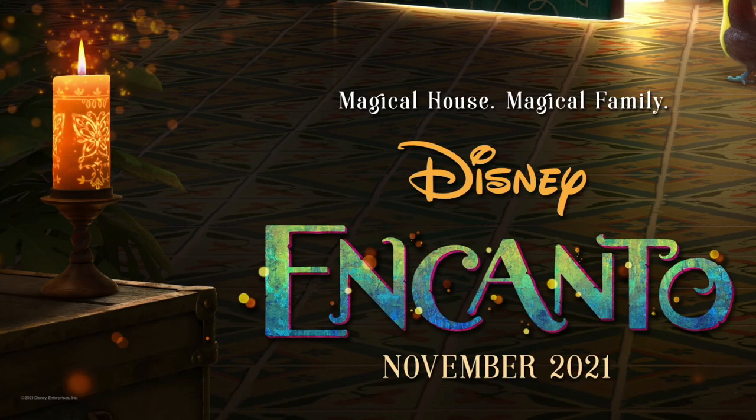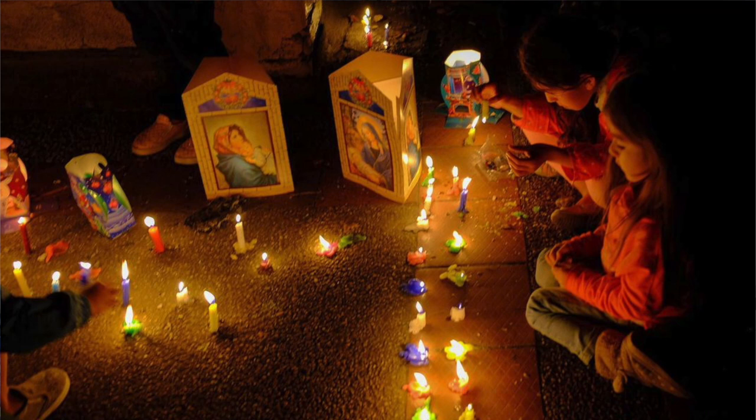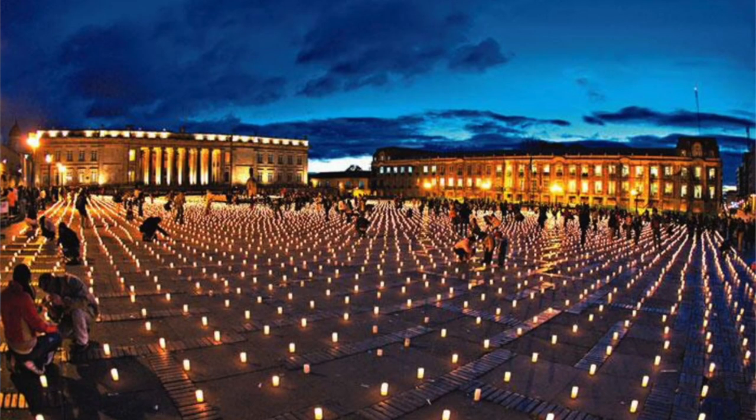Thirdly, in the left hand corner there is a candle with a butterfly on it. This candle is also on the door to the house. In Colombia there is a holiday called the Day of the Little Candles. It is celebrated on December 7th, on the eve of the conception of Christ, and marks the unofficial start of the Christmas season.